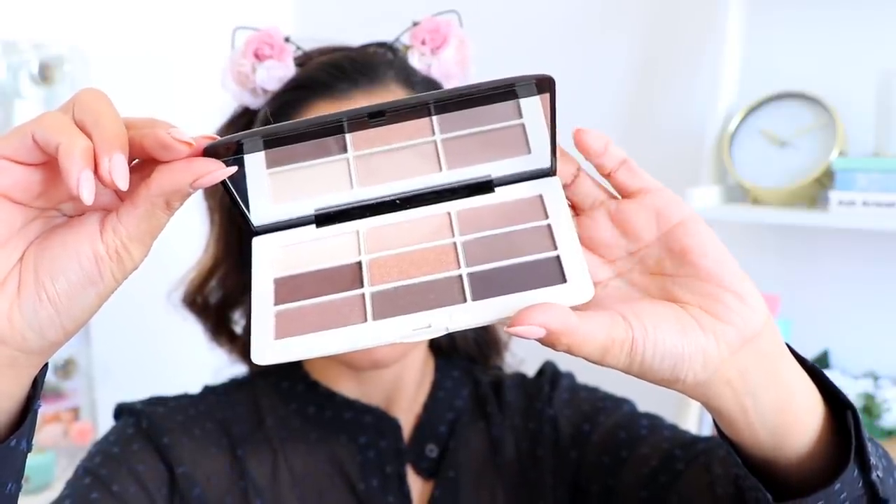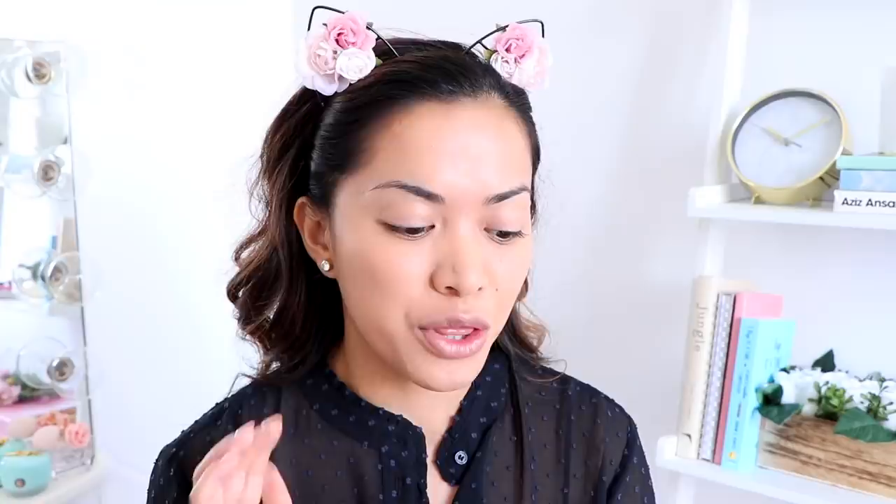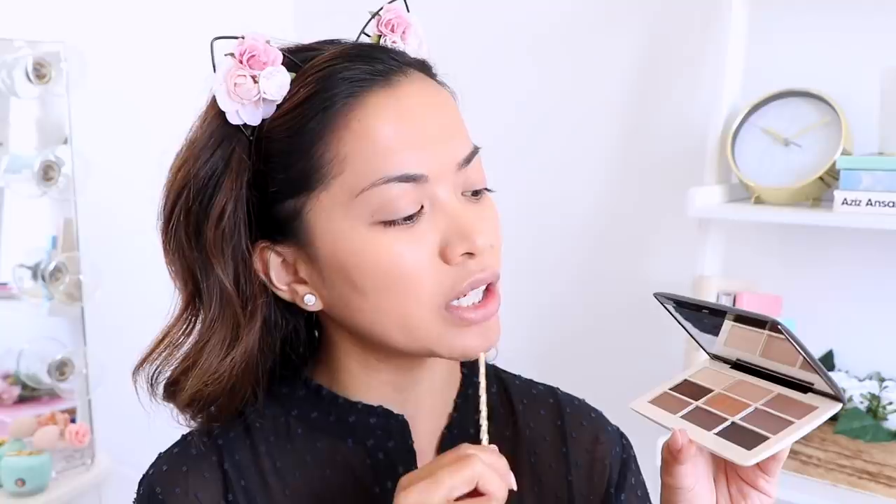Next we're moving on to the eyeshadow palette — this is called the Smoky Nudes Eye Color Palette. On the inside it is absolutely stunning, the colors look very promising. Let's do a little swatch: that middle shadow is really calling my name — pretty decent. The one right next to it — that's pigmented! One more color up top — oh my gosh. I'm going to take a transition color and apply it to my crease — the shadow is blending really nicely, not hard to blend at all.